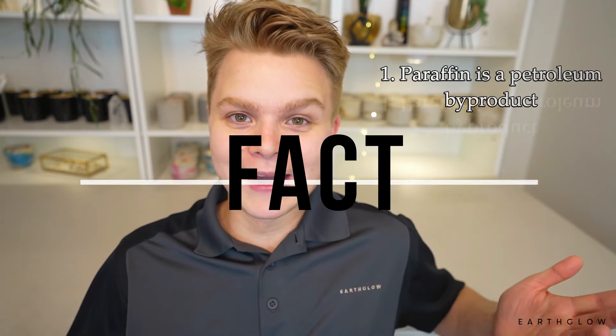Number one, fact or fiction: paraffin is a petroleum byproduct and it is basically the crud scraped from the bottom of petroleum barrels. This is a fact — it literally is a petroleum waste product. However, that also means that paraffin is basically upcycled, which I think is really neat. It's taking things that would otherwise be waste and making it into something we can use to make really great candles, after it has been fully refined and our reputable candle suppliers have gotten a hold of it.